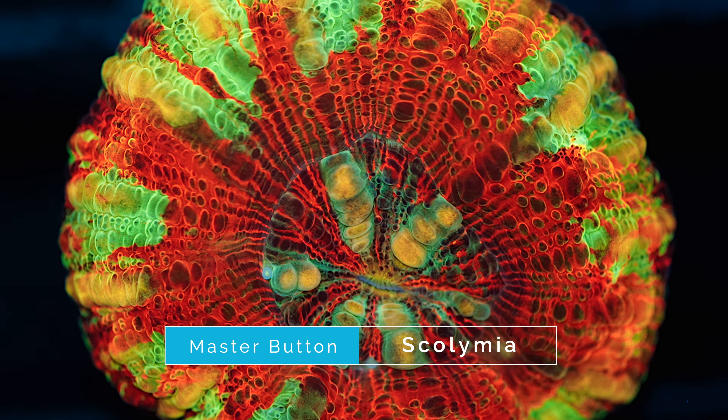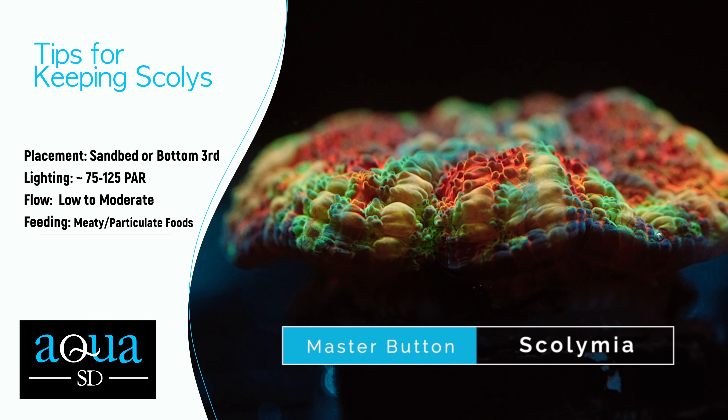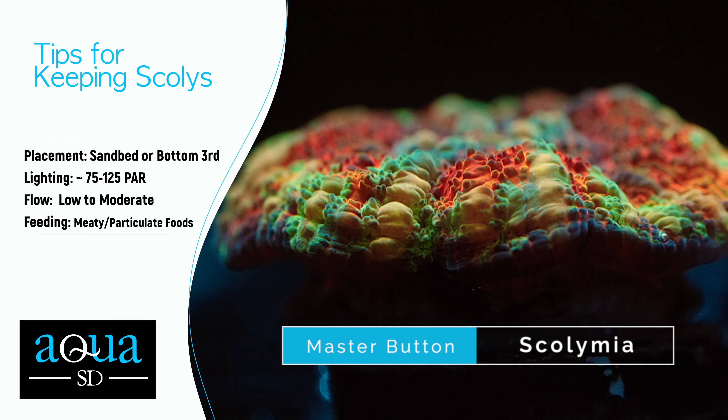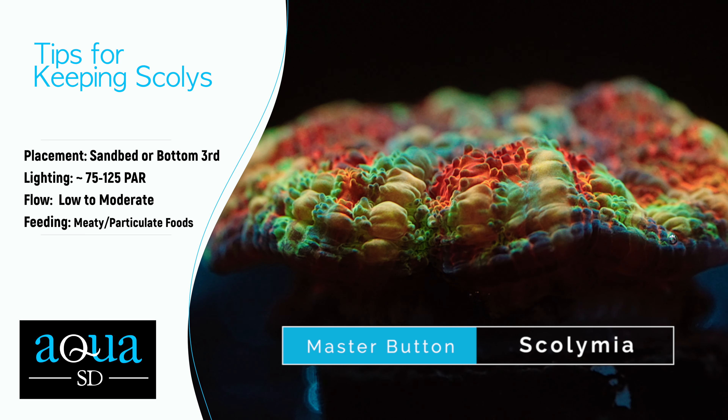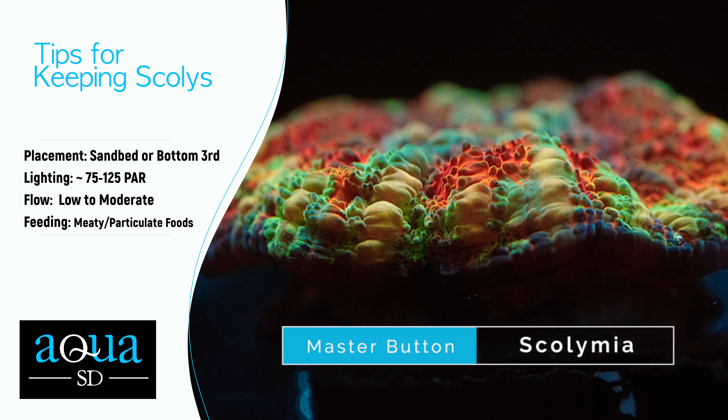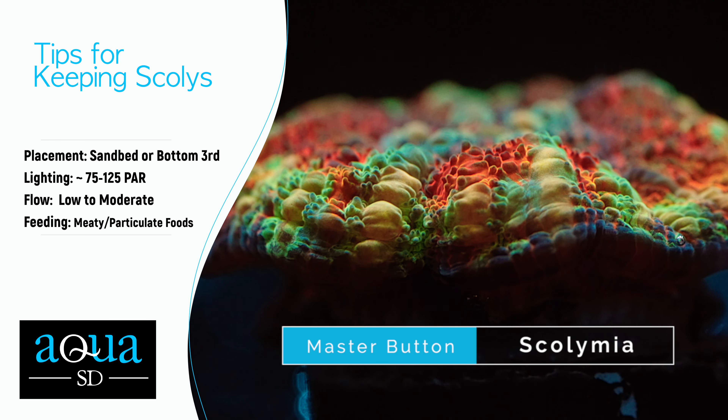When keeping scolis we recommend the following. For placement, keep them on the sand bed or in the bottom third of the tank where they won't get too much light or flow. For lighting, we recommend low to moderate lighting around 75 to 125 PAR for the best growth and color. For flow, low to moderate flow is best — too much flow can make it difficult for them to catch food. For feeding, target feeding with meaty or pelletized foods is best for growth and to get that really cool feeding response.